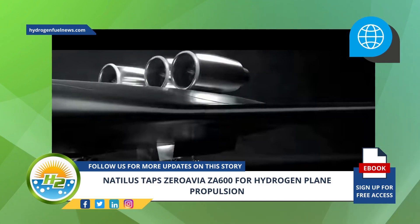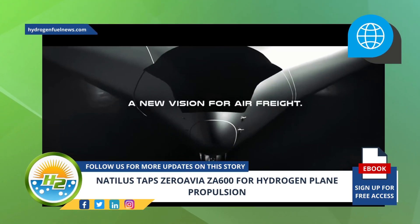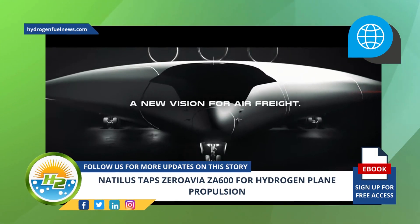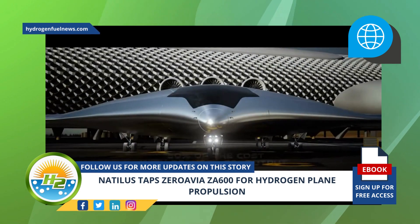Natalus recently validated the BWB design with a quarter-scale Kona prototype for hydrogen plane flight testing. This involved testing a quarter-scale version of the prototype aircraft after three years of lengthy wind tunnel tests.